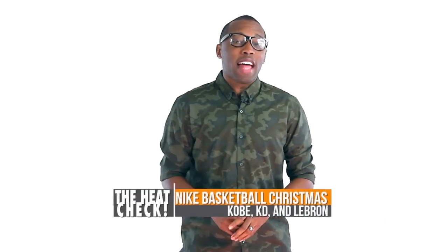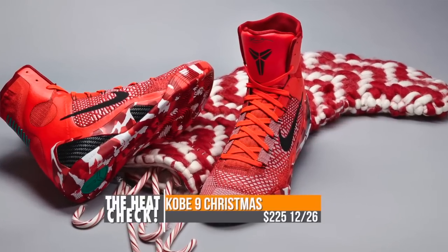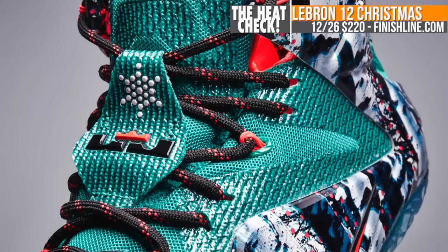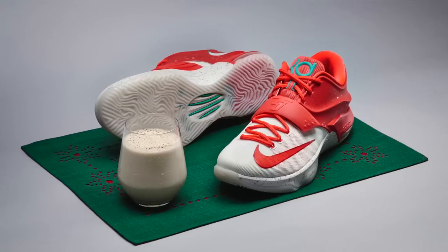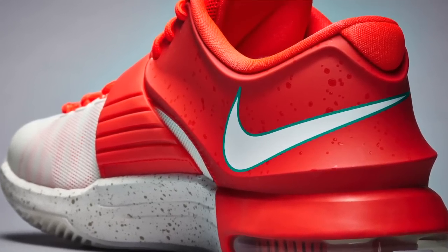Nike Basketball is keeping the holiday spirit alive with their holiday collection for LeBron, KD, and Kobe. The Kobe 9 is inspired by a Nordic stocking and will cost you $225. The LeBron 12 is inspired by the cold weather in Akron and the birch trees, as you can see there on the Posite panels — those will be available at Finish Line for $220. The KD takes its inspiration from eggnog with a cream color right there at the toe, will cost you $170, and will be available at Finish Line as well.